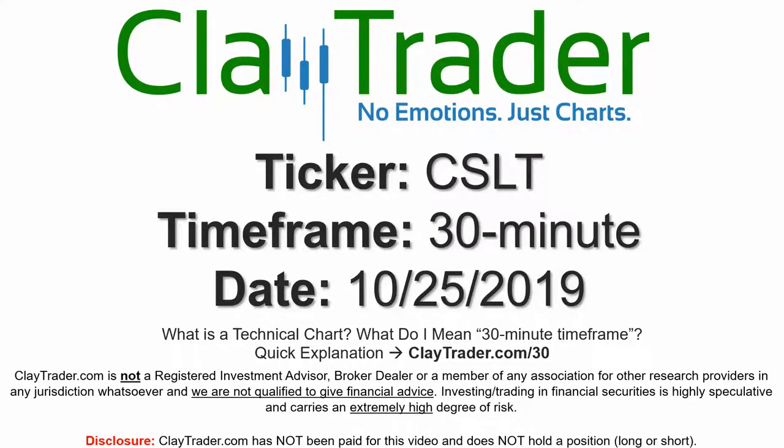Hey, it's Clay, and this will be a video chart on ticker symbol CSLT. We will take a look at the 30 minute time frame. Real quick, if you're new to charts and not sure what I mean by 30 minute, I do offer an explanation video at that link, so if you go there, I'll explain in detail.